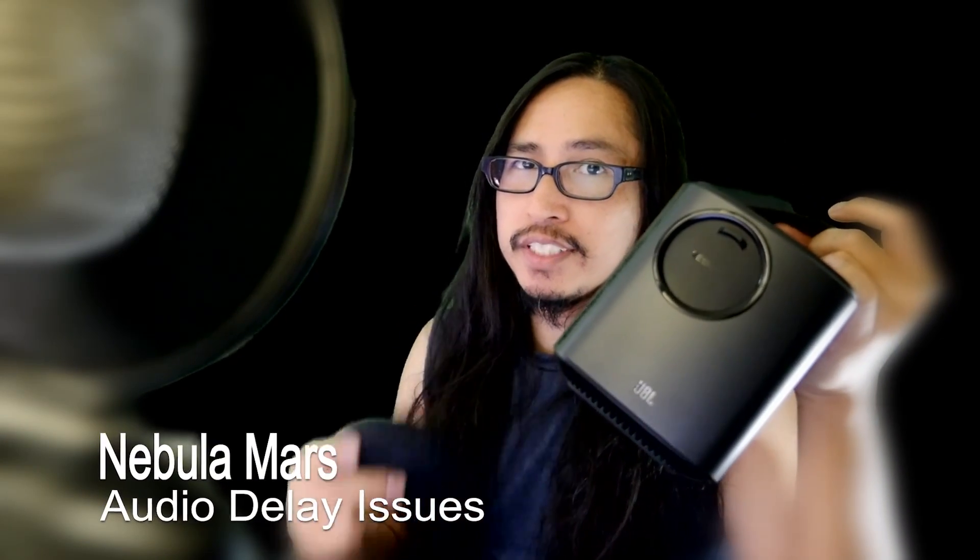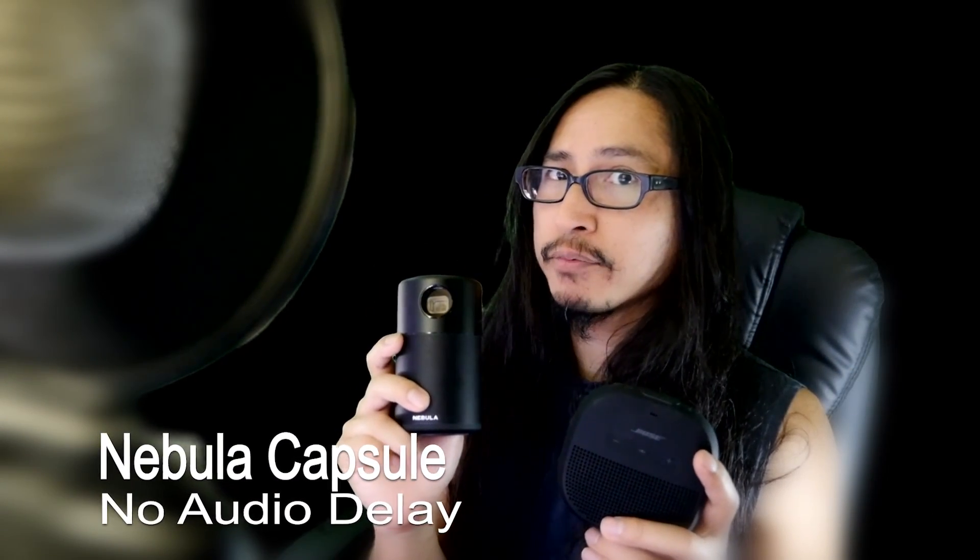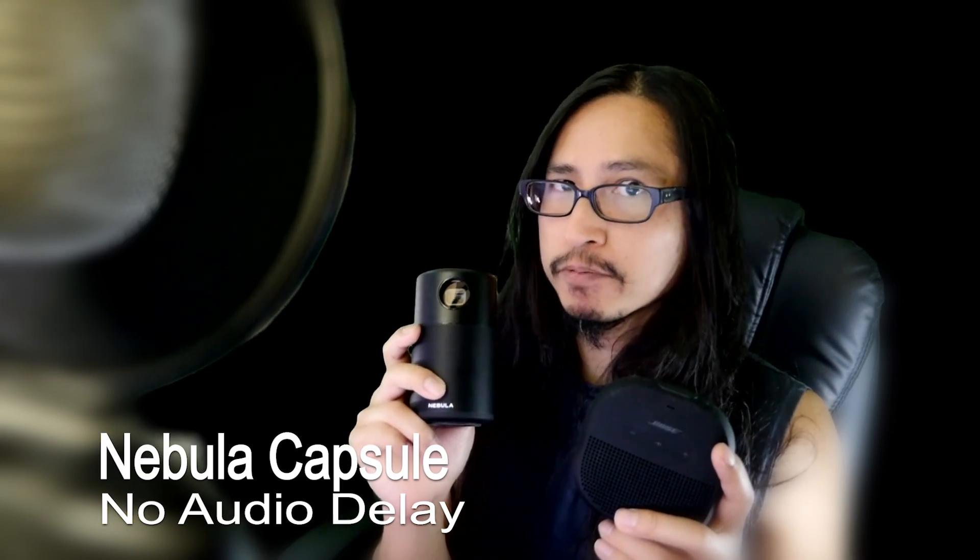I noticed that connecting the Nebula Mars to an external Bluetooth device results in a big audio delay. I hope they release a firmware update soon to resolve this issue. With the Nebula Capsule, it syncs and sounds perfectly fine with an external Bluetooth speaker, so that's a big plus.